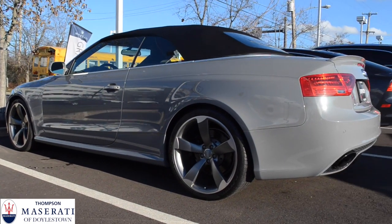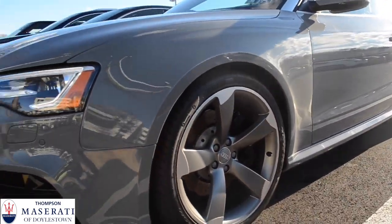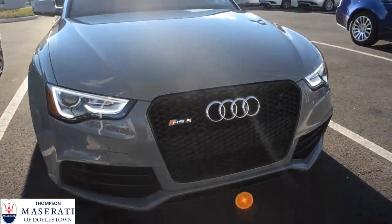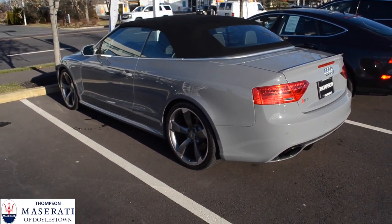I'm sitting in a beautiful 2014 Nardo Grey Audi RS5 Cabriolet. I'm going to do a short overview of this car — it's a used car here at Thompson Maserati and Alfa Romeo. I'm going to overview the interior, maybe start it up, give it some revs, and provide information on this vehicle if you're interested in purchasing it. Without further ado, let's dive in.